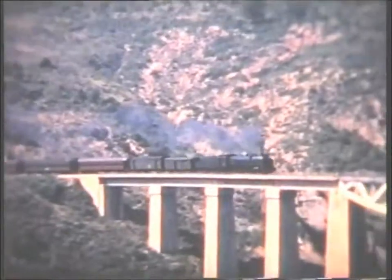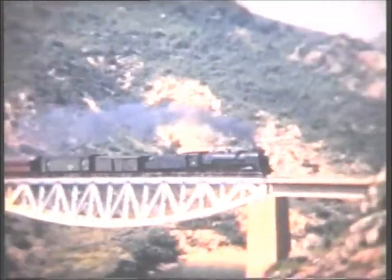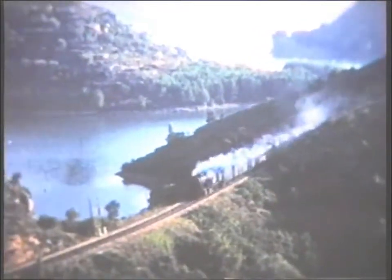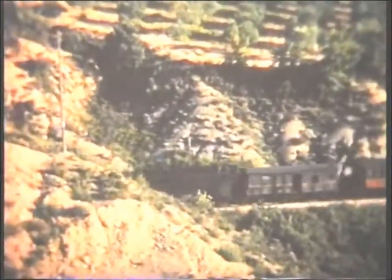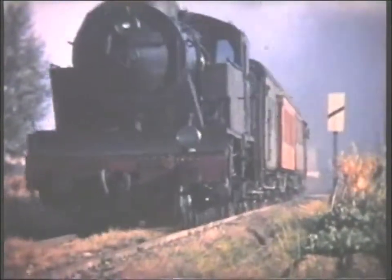Near Santa Lina we see 141F2368 on the 1050 La Rida to Pobla service. The ex-MZA 480, 240F2301, then appears on the 1510 from La Rida to Pobla. This ex-MZA 484 tank was essentially based on the 480 seen in the previous sequence, and in 1969 was one of a few remaining out of a class of 60 built in the 1920s, seen at Huesca north of Zaragoza working a local branch train.